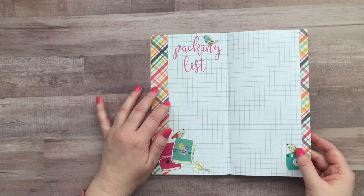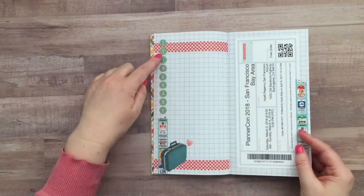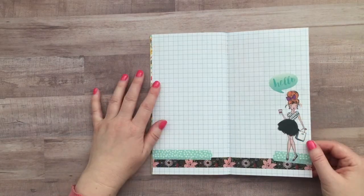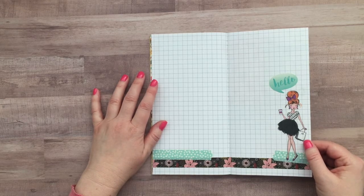I'm just trying to figure out what I want to take this year. On this page I put my PlannerCon ticket and then I'm also going to put my itinerary on this page. Some pages in the book I did pre-decorate so I can add photos or journal on them.